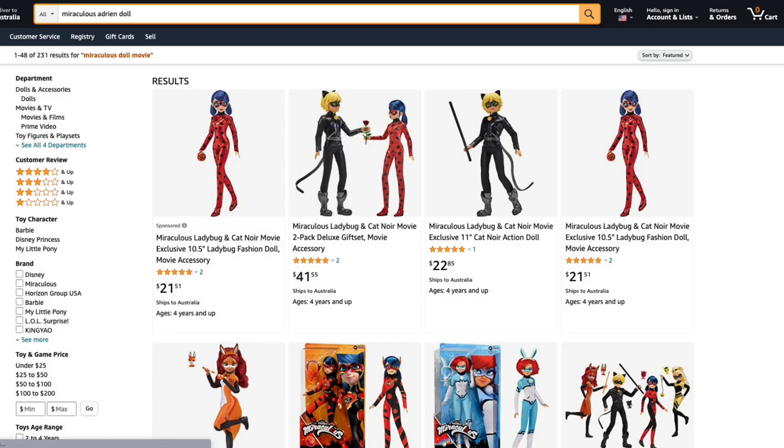So what do you think of these new Miraculous dolls? Are they on your shopping list? Let me know in the comments.